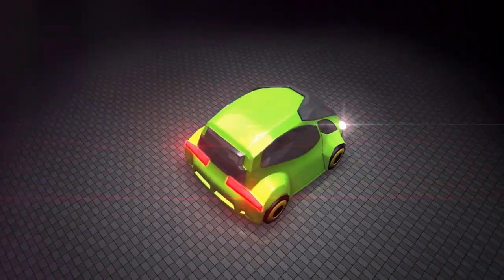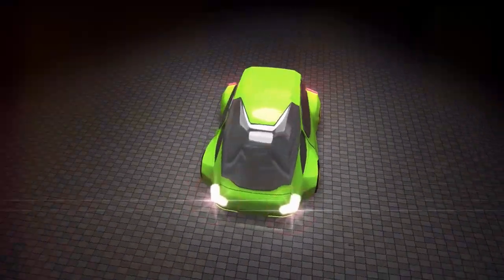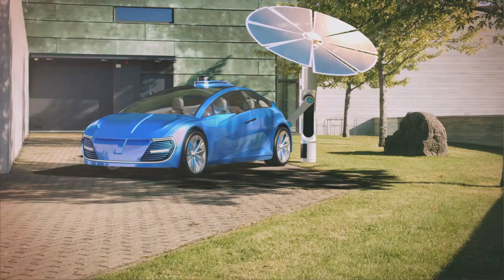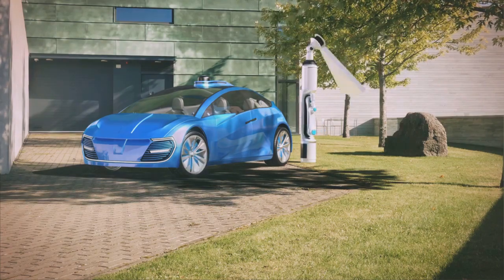This car runs on a highly efficient electric powertrain with in-wheel motors and a solid-state battery with a range of over a thousand miles per charge. This battery can be recharged wirelessly in under 30 minutes. The graphene composite body doubles as a solar skin, absorbing sunlight and converting it to energy, supplementing the battery power.